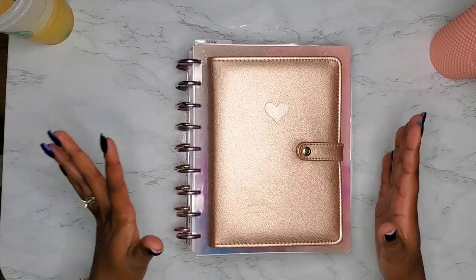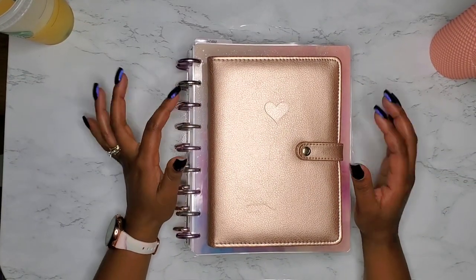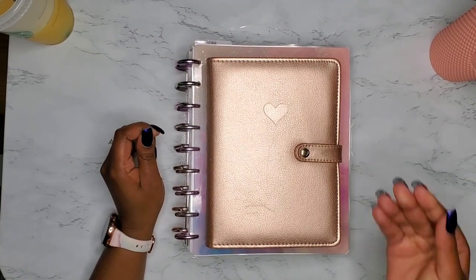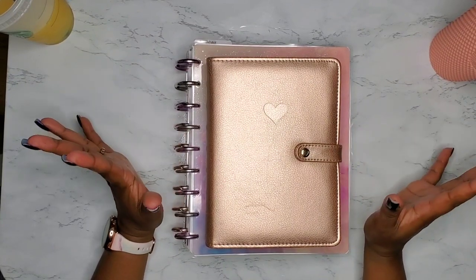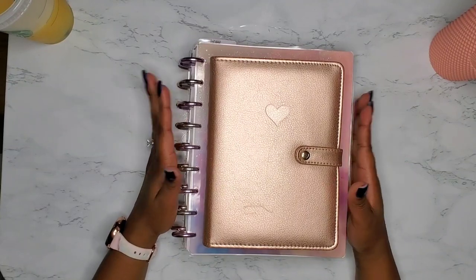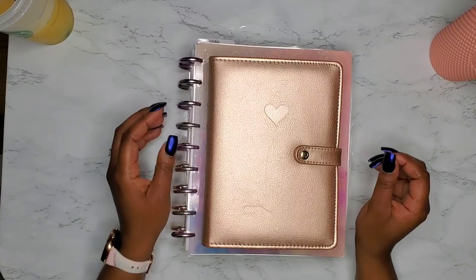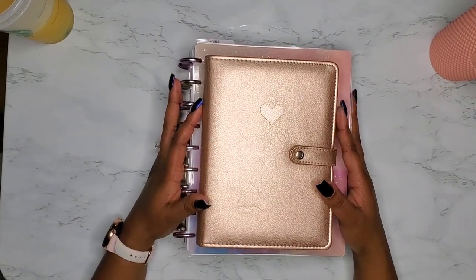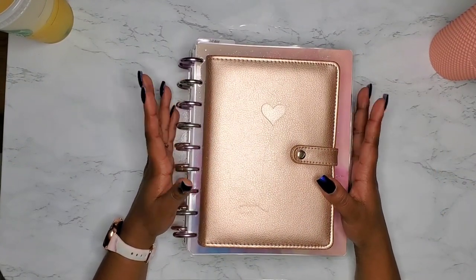This is just going to be my current revamped planner stack. Because, as we all know in the planner community, there have been issues with certain companies, and how they handled those issues determined what I went forward with for the rest of my year of planning. So let's get into it.